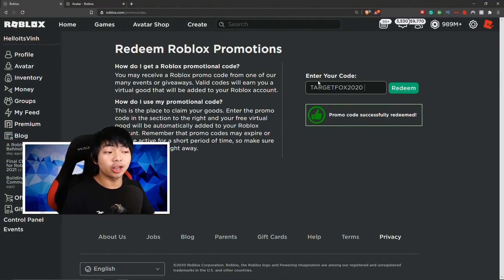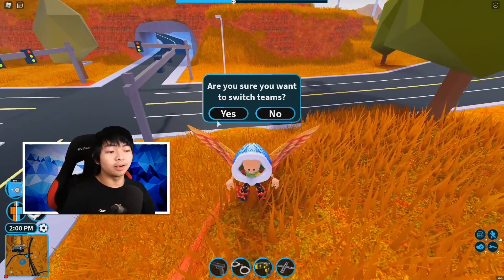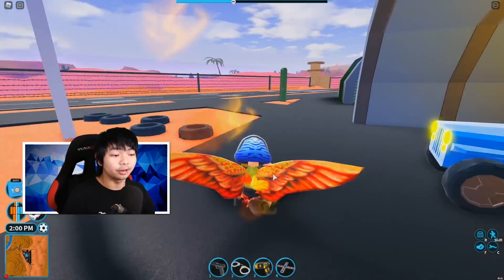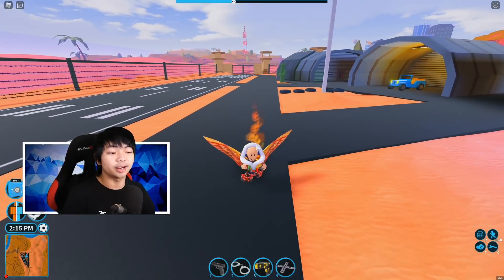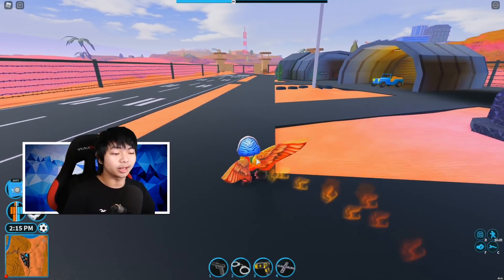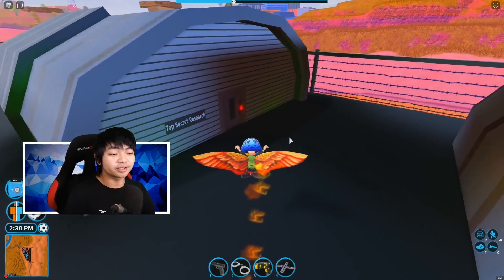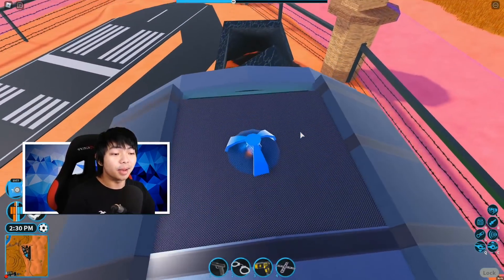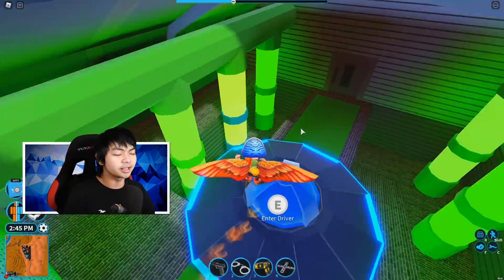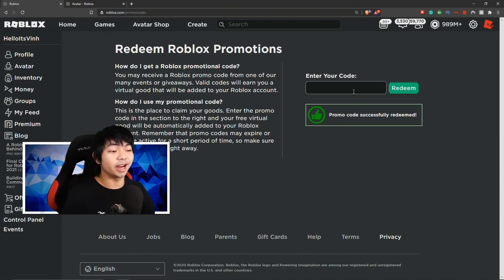Next code of the day is TargetFox2020. This is the first ever promo code that actually has animation inside Roblox — we barely have animations that are included for free, since usually those you have to buy in a store. So if you want this fox that has fire on the back, and your avatar has fire wings going here, it looks super amazing. If you can put two of these together it may be one of the best combos yet. Go get yourself a fox right here.